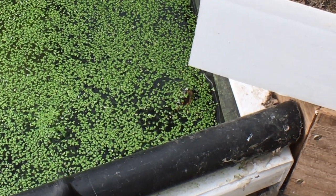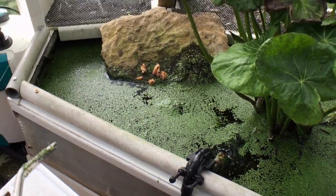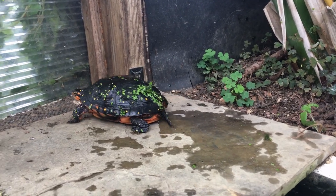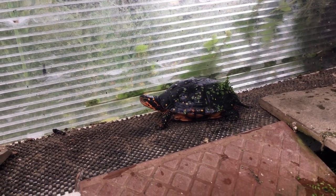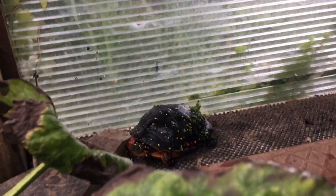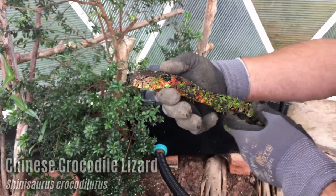They'll tolerate a range of conditions, which is why even in an outdoor pond these are very, very hardy — don't forget Canada is in their range. We're also going to look at the Shinisaurus — the Chinese crocodile lizard — in here.